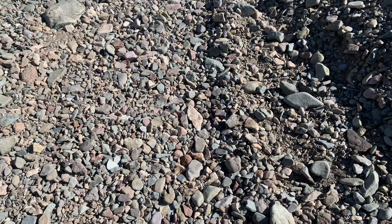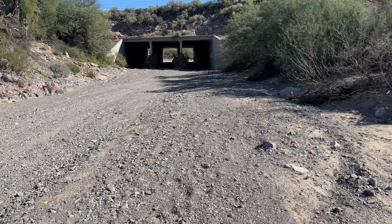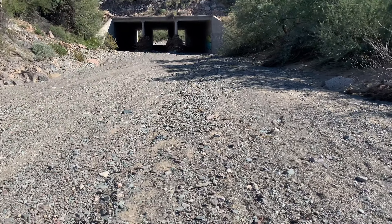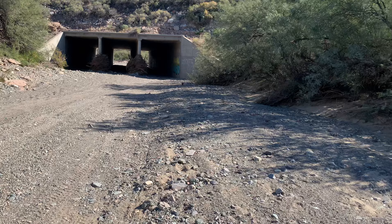But nothing that I'm quite looking for, unfortunately. I'm going to walk downstream a ways. There's some people upstream doing target practice, and I'm not going to walk in that direction. So I'm going to go downstream and see what we can find more towards Lake Pleasant.